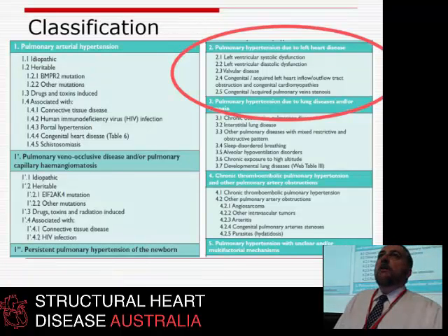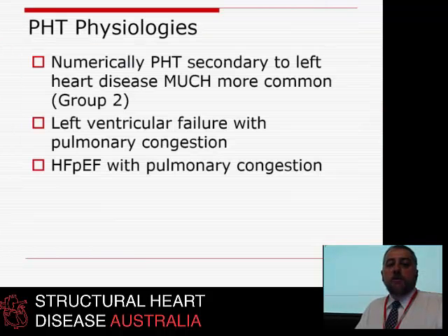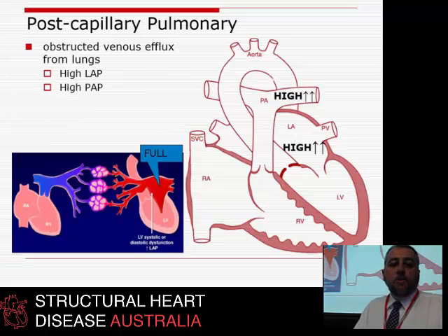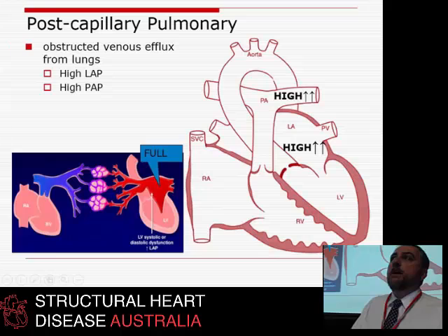Much more commonly — about 10 to 1 numerically — is pulmonary hypertension as back pressure from left heart failure. In these people, whether due to a bad ventricle, mitral stenosis, or anything that raises LA pressure, you get a very full left atrium, causing back pressure through the pulmonary capillaries and making pulmonary hypertension. This is so-called post-capillary pulmonary hypertension — a high LA pressure causing a high PA pressure.